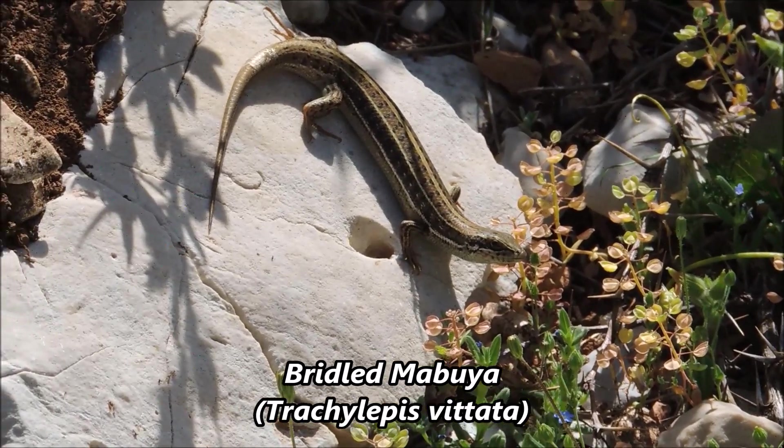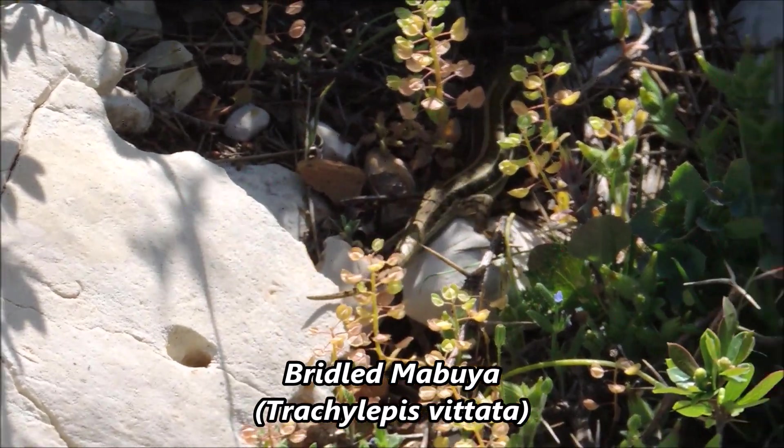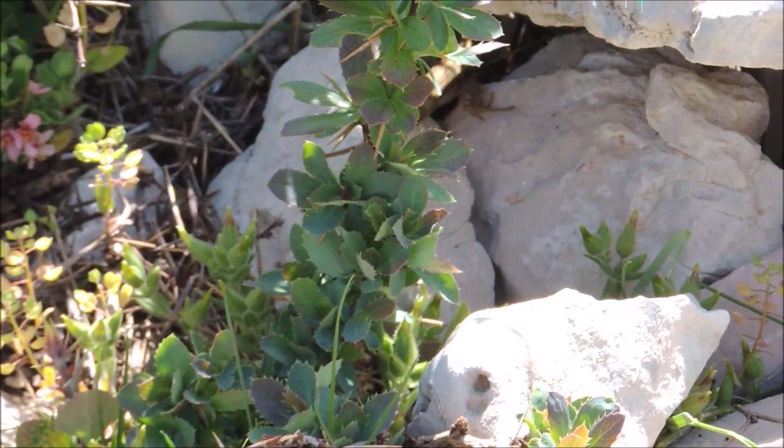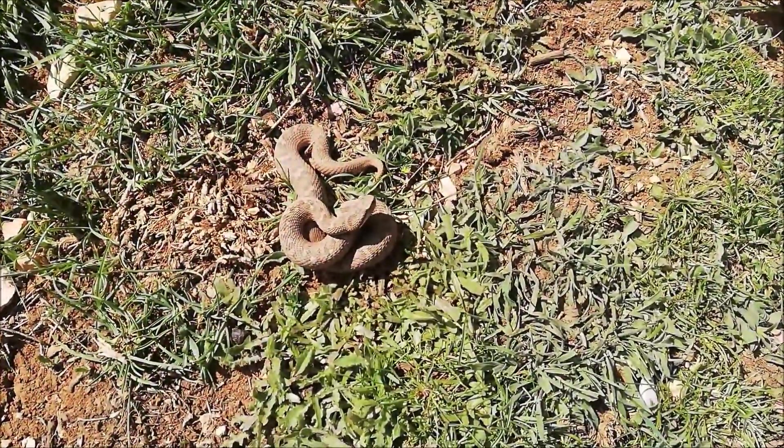This area is also thriving with skinks — they are probably the main source of food for the vipers. They're everywhere, and almost every step we take you can see a skink running from under your foot.